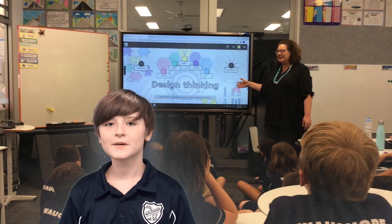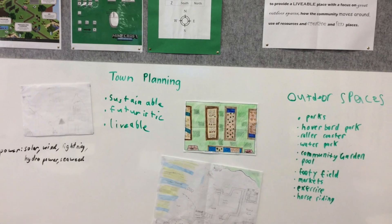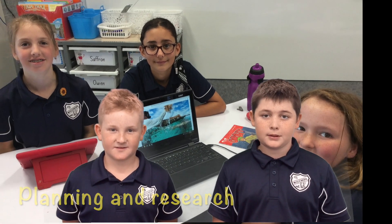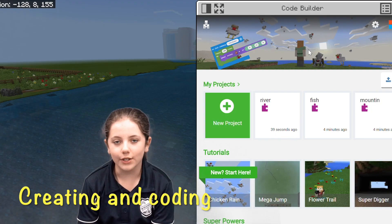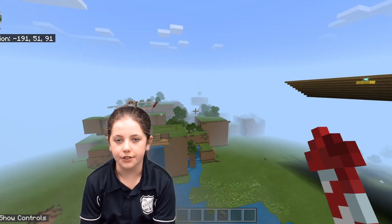We started by learning about the design thinking process. We did lots of research and we planned the town in smaller groups. Then we learned how to create with Minecraft, and some of us were already experts. We also learned how to code — we coded a river and mountain into our town.